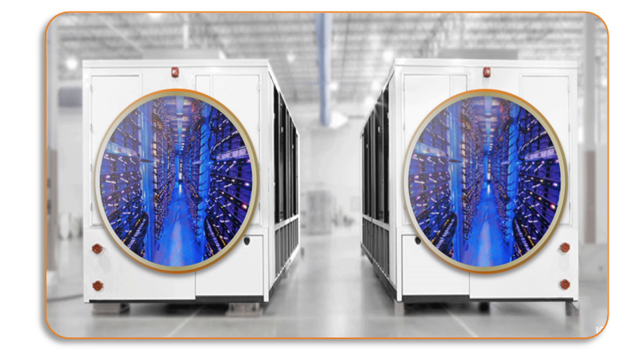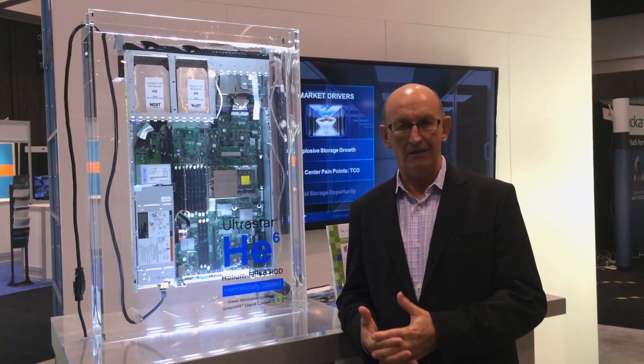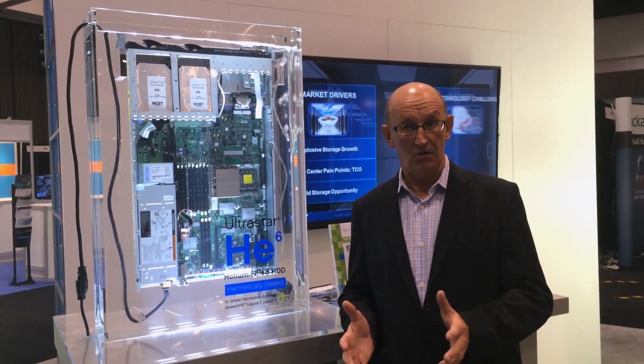Typically inside these containers you have ultra dense servers, high-speed processors, and dual and quad cores all generating a lot of heat. So that creates a big cooling challenge.